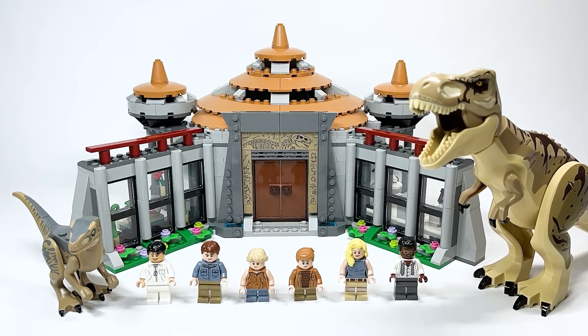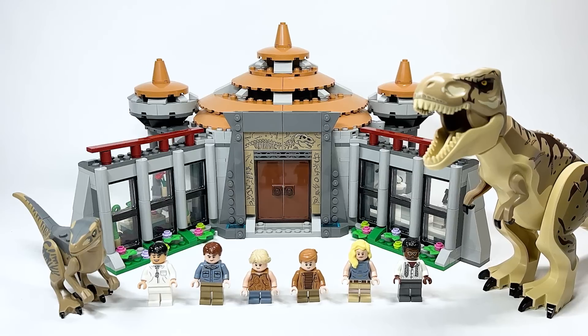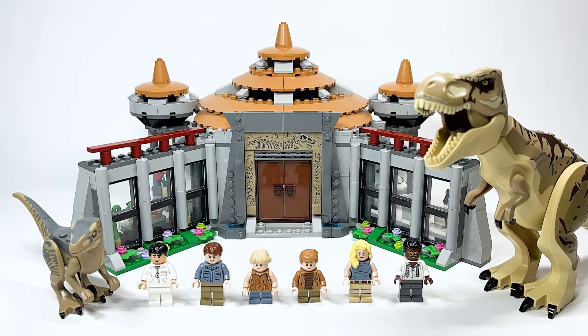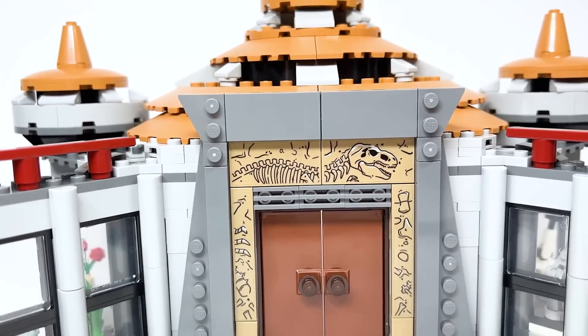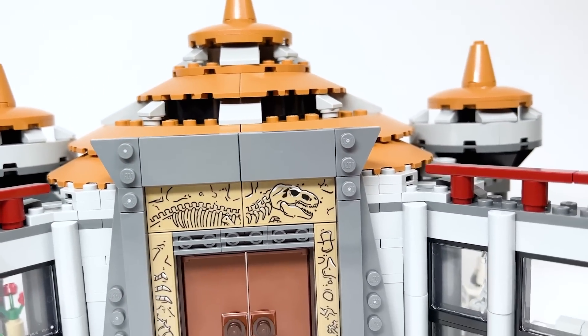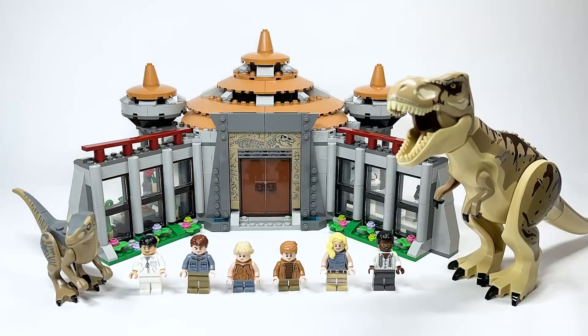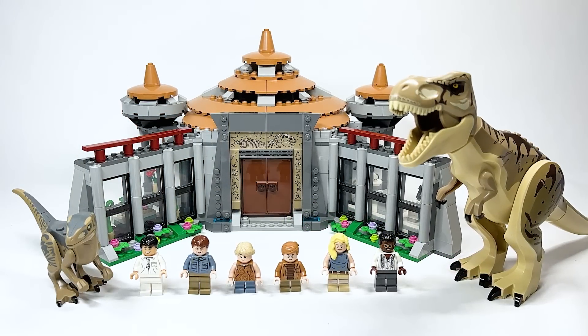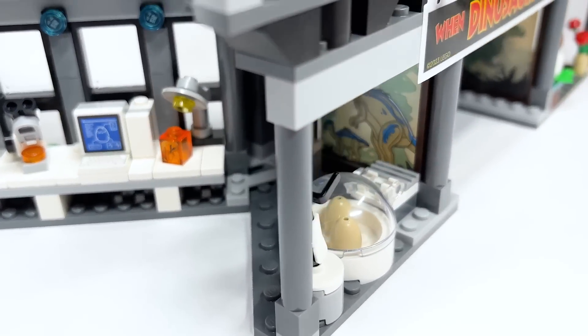This will be available beginning on June the 1st and was sent to me early by LEGO to do a review. This is a set and a location that we have been wanting for a long time — probably since we found out we could get Jurassic Park sets when they did one singular set back for Jurassic World Fallen Kingdom. And ever since then, this is the location. This is the building. This is it.